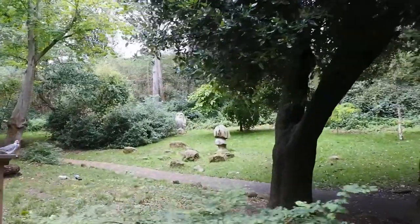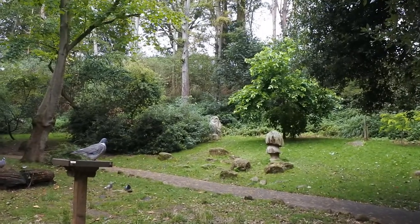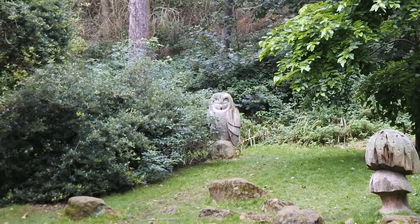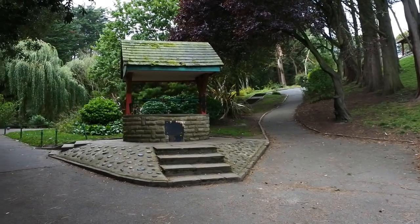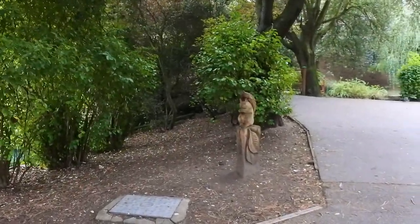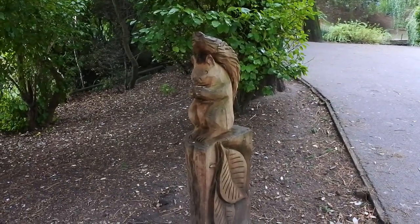There's an owl peeping out — that sculpture is very good. You can see the wooden owl sculpture in the distance peeping through the woods. There's also a wishing well and a carving of one of the squirrels.